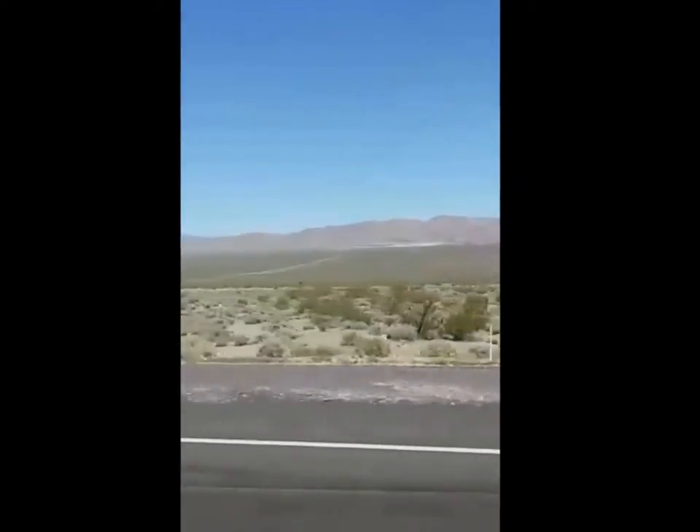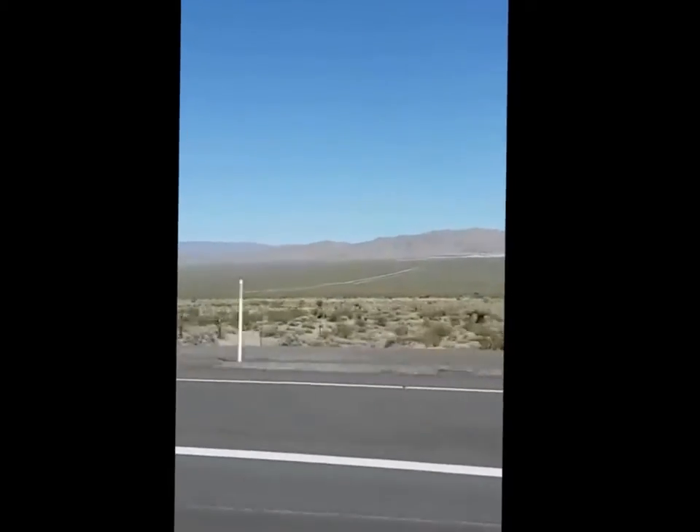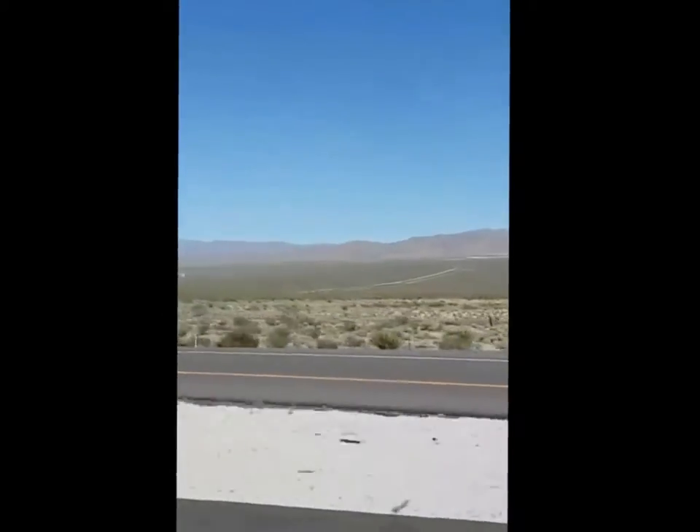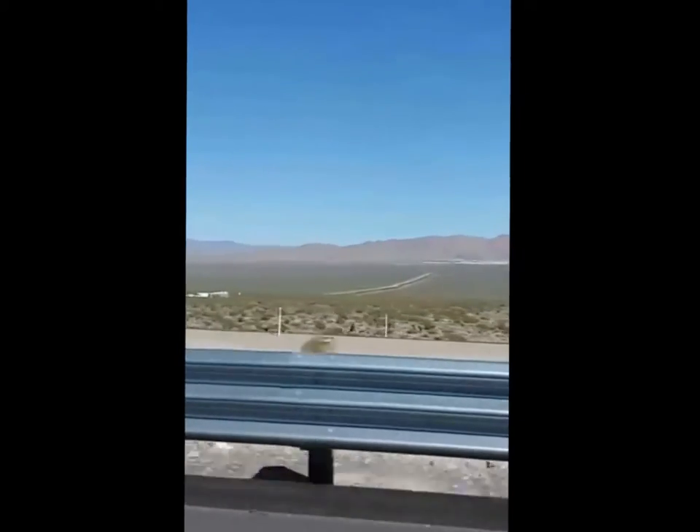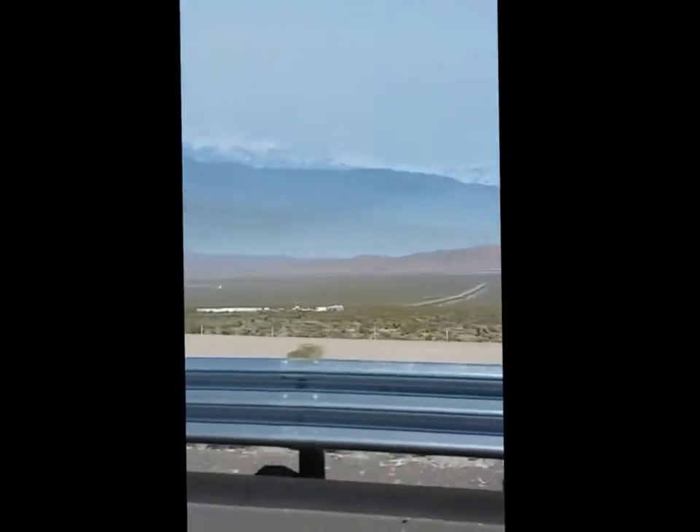Hard to see, but way out there, that is the entrance of Area 51. Little green aliens, nuclear testing — good stuff. Bet you get shot on sight if you try to get in.